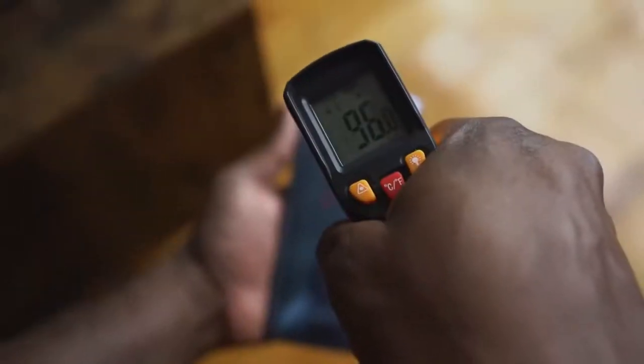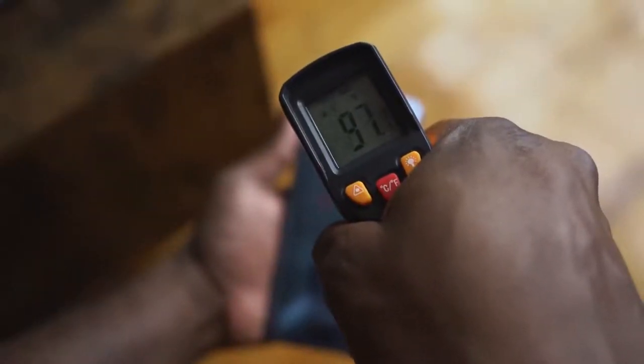In terms of temperatures, it runs at 97 degrees, which is actually better than the OnePlus 8 Pro, which ran up to around 105. So I'm liking where this device stands right now.